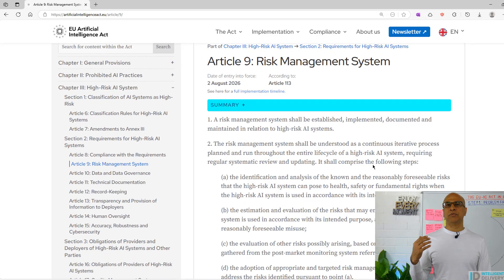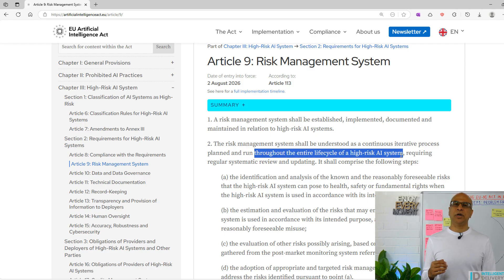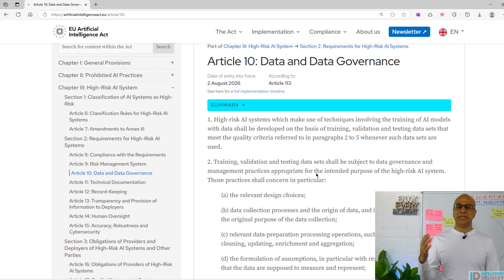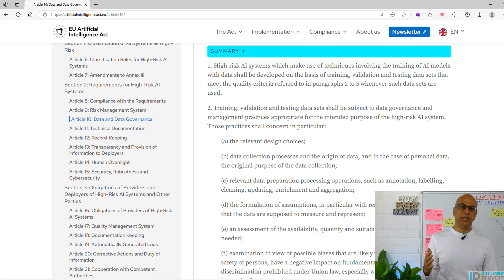Article 9 is the risk management system. We need to build this up right from the beginning, especially if we have a high risk AI — there are no exceptions. This starts from day one during problem framing, where you identify the risks and tie them to the purpose, misuse, and future impacts. Article 10 is about data and data governance. Your training and testing data must be high quality, representative, and relevant to the intended use. We need to document how you collected and prepared your data, including any gaps, biases, or synthetic data used. We can't skip this step because it's too early — we need to understand what the risks and issues are at a high level, even if we don't solve all problems yet.